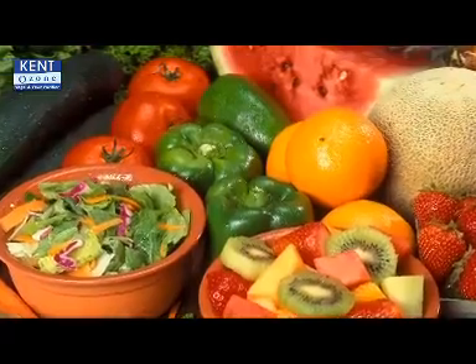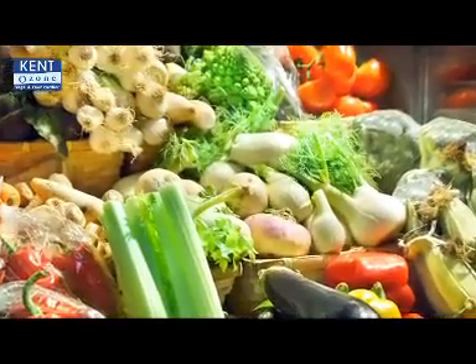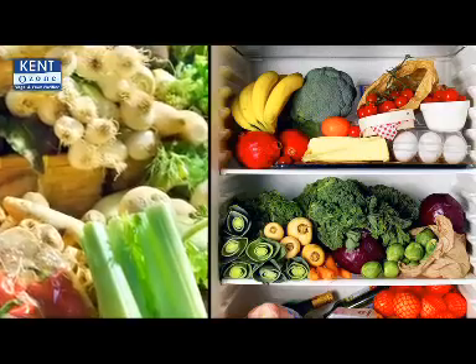Now your fruits and vegetables are completely free from chemicals and bacteria. This is not the only advantage — they will also stay fresh for a longer period, which means you can keep them in your fridge for a longer time.